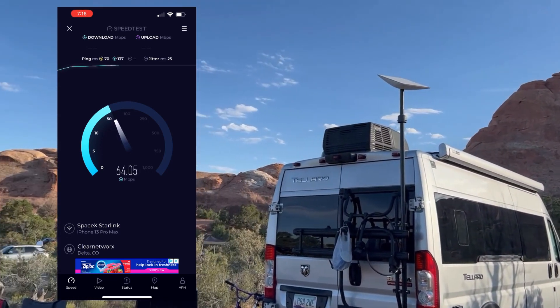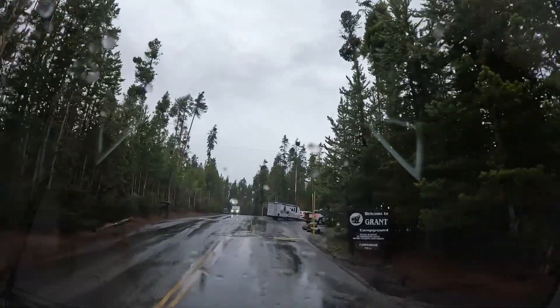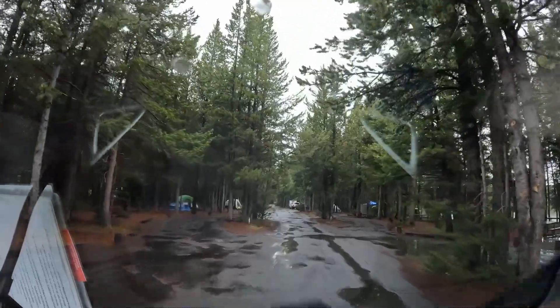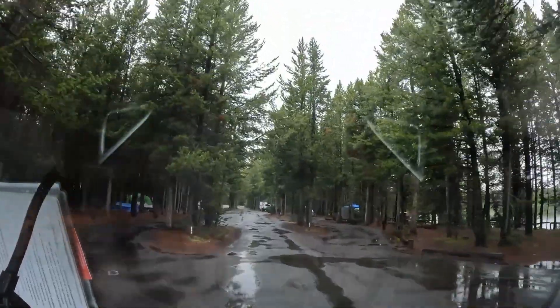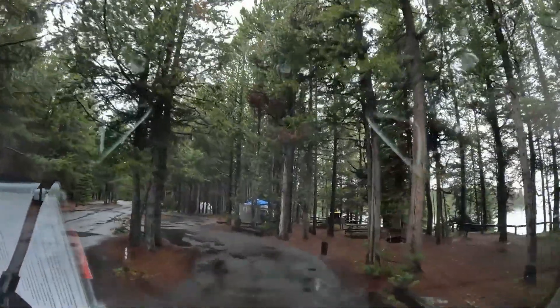But I knew Yellowstone, with all of its trees, was going to be a little more challenging. We stayed at two campgrounds during our visit, starting with the Grant Village Campground. We pulled into our beautiful spot on a rainy evening, and I knew it would be challenging to get an unobstructed view of the sky.